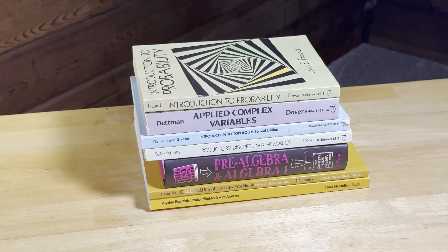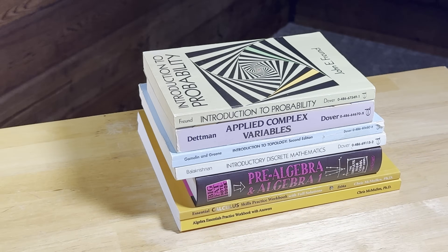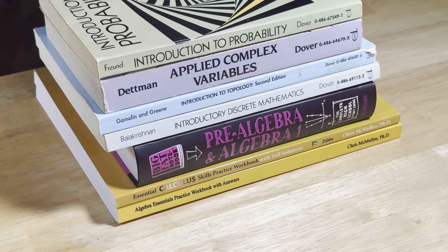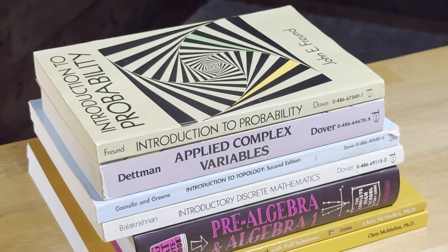If you get these books and you do a little bit of math every day, you're going to get a lot better at it. The topics in this video are varied. We're going to start with algebra and then work our way up through discrete math, calculus, topology, complex variables, and even a little bit of probability.